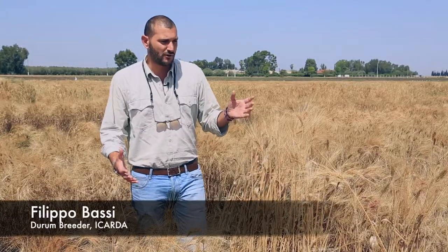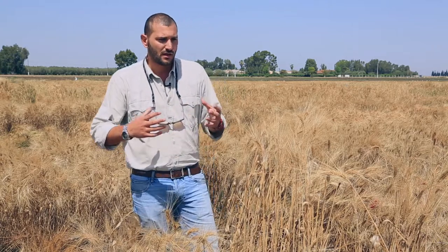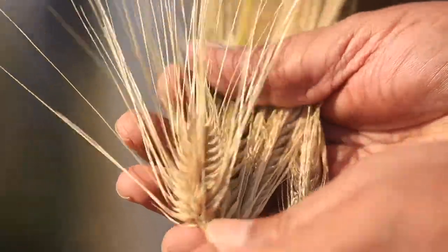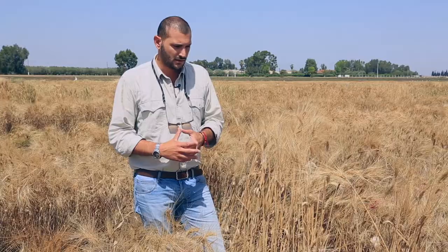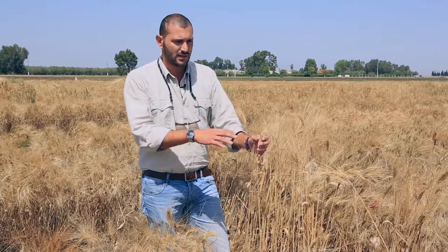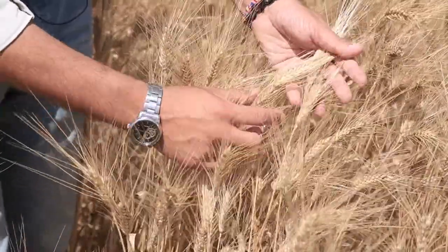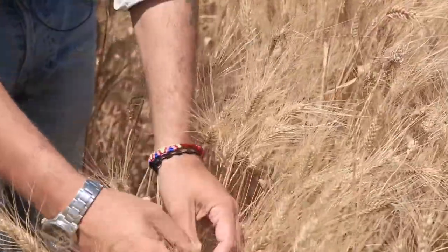This is an example of how a gene bank provides us material every year. On one side we give them our best elite material — the best variety, the most productive one. They cross them to the wild relatives and land races and they produce for us F2 crosses, which I go and select. So they produce some hundreds every year. This particular cross shows on one side it came out pretty tall, and on the other side it came down quite short with rather large spikes. This is an excellent example of the variability we get from the gene bank.